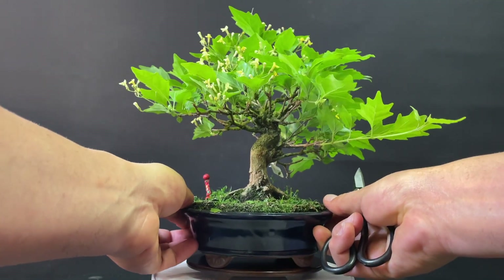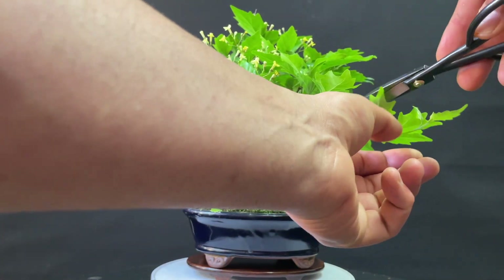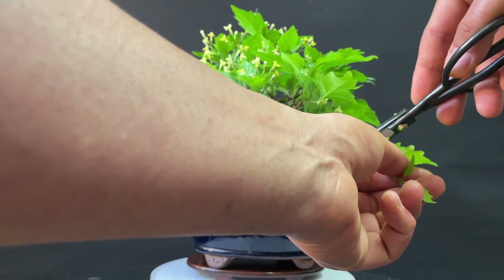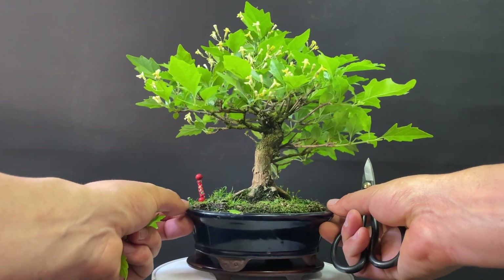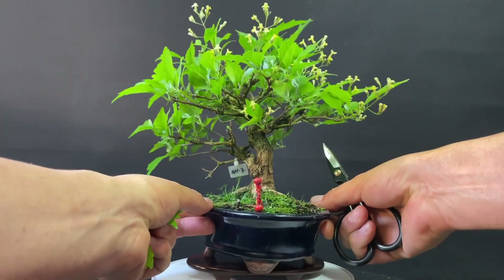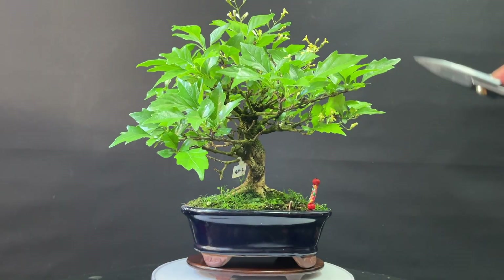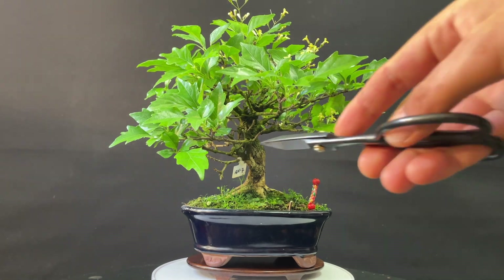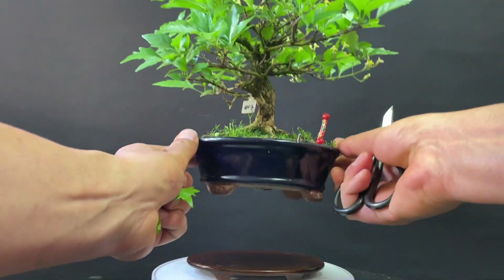The only thing we will do is give it the shape, give it a little bit of vigor at the bottom. The only thing I am going to pinch is to remove some from the front of this tree.